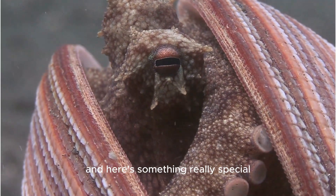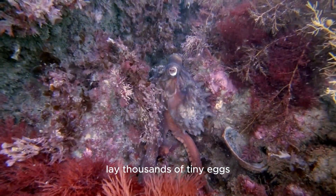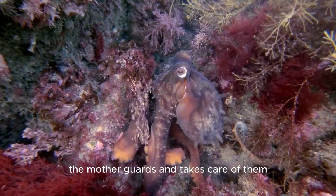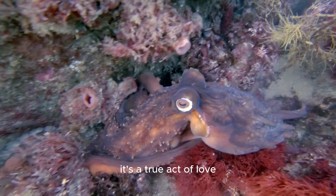And here's something really special. Female giant Pacific octopuses lay thousands of tiny eggs. The mother guards and takes care of them until they hatch, even without eating. It's a true act of love.